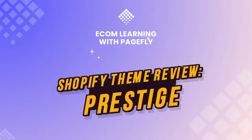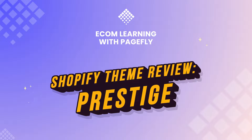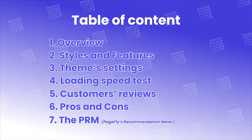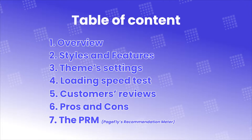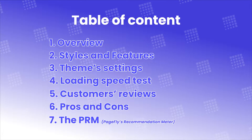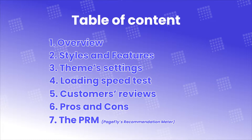Welcome back to Shopify Theme Review! In this video, I'll cover 7 parts: Overview, Styles & Features, Theme Settings, Loading Speed Test, Customer Reviews, Pros & Cons, and the PRM.